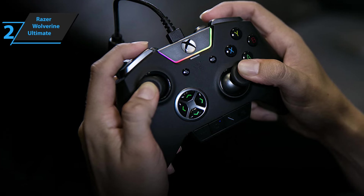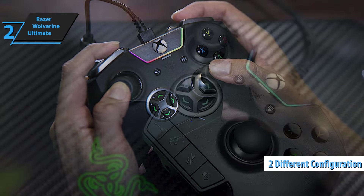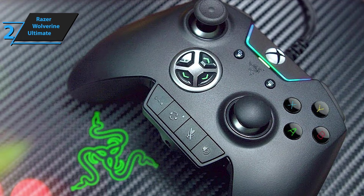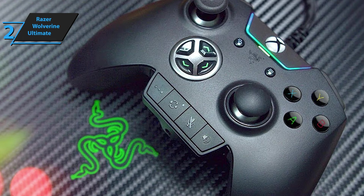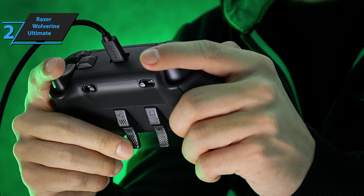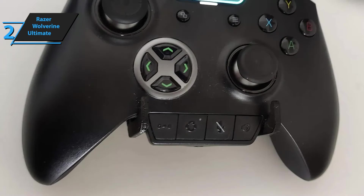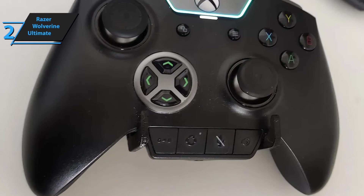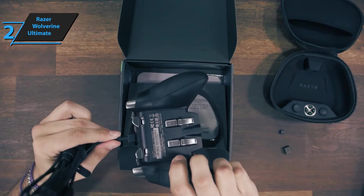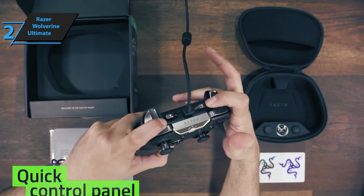Moving on to the triggers, rear paddles, and the D-pad: the D-pad offers two different configurations, one with diagonals and the other without. The triggers can be configured to go down completely or stay at 50%, which offers perfect functionality for driving or shooting games. The two extra buttons, M1 and M2, are perfect for adding more functions to the D-pad. The Razer app on the Xbox One allows for easy configuration of these buttons. Overall, the Razer Wolverine Ultimate is a must-have for any gamer looking to up their game.